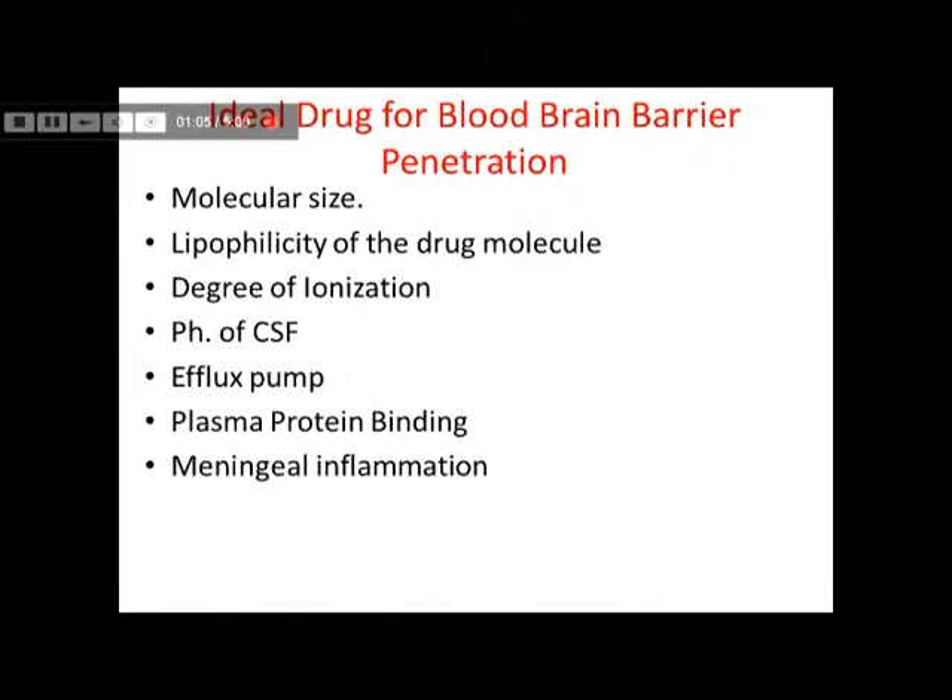Now, CSF is slightly basic in pH nature, so basic drugs tend to concentrate more into the CSF. There are a few efflux pumps which drive the drug out of the CSF, so drugs with a high suitability for these efflux pumps do not achieve larger concentrations within the CSF.